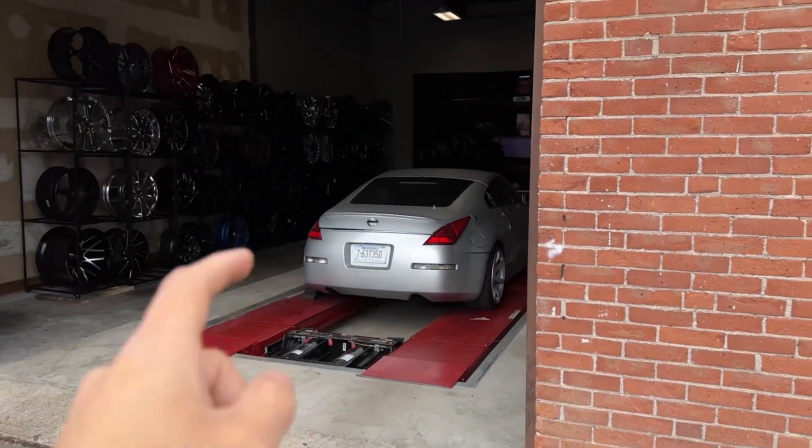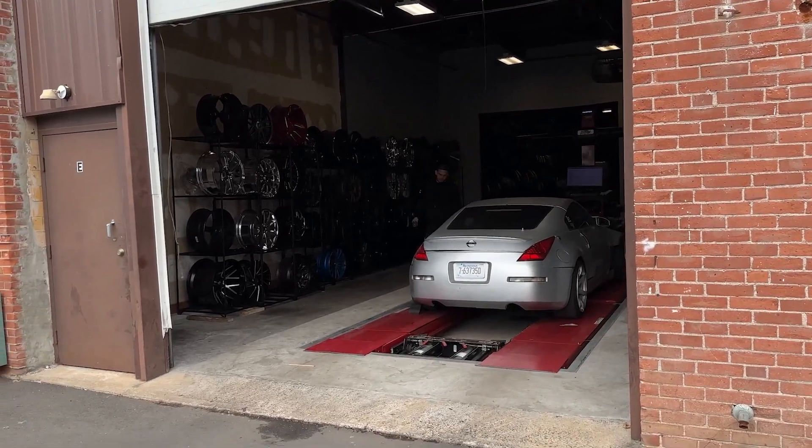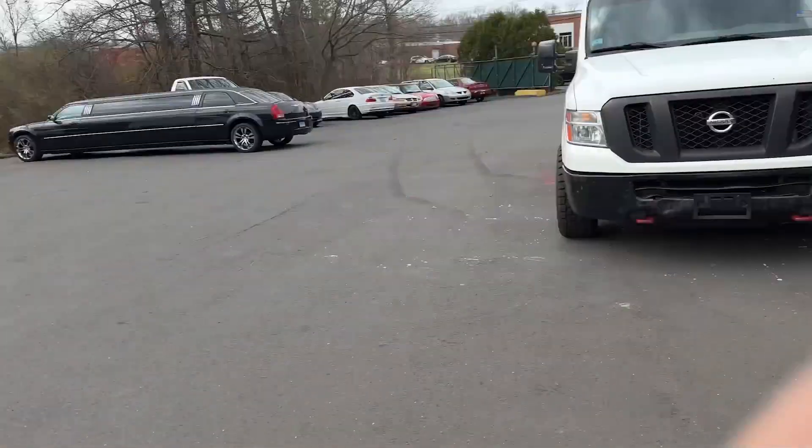If you guys can come out here, hit up Willie - he'll definitely be doing all the alignments. Jamie is actually coming here later with his 2JZ S14 to get an alignment as well. It's nice out, drift season is around the corner, Japan's coming up - cars are gonna be done so that right when we get back we can just get into it and start drifting. It's gonna be a good year for sure.